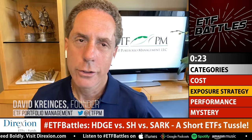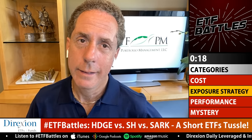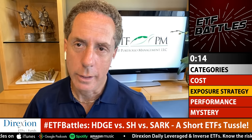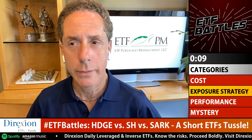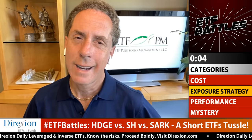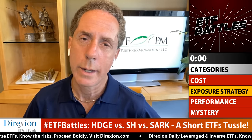Dave Krincis agrees on the exposures: HDGE uses active fundamental shorting, SARK is short the concentrated ARK Innovation ETF holdings, and SH gives you one-times-short the S&P 500. These tools are typically used by expert investors for specific situations. Among the three, SARK is likely to deliver the most protection in a severe broad market crash, so Dave gives the strategy win to SARK.